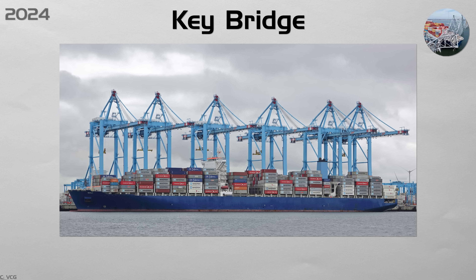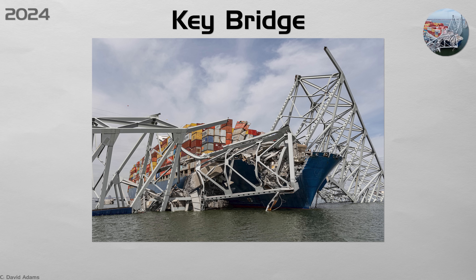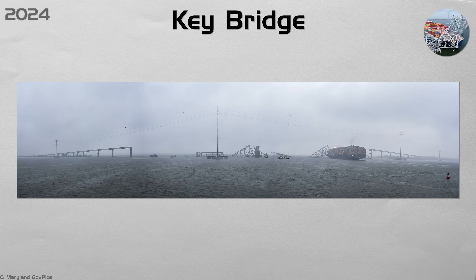Key Bridge. At 1:29 a.m. on the 26th of March, the container ship Dolly lost power and veered into a main pier of Baltimore's Francis Scott Key Bridge. With one pier gone, 2,000 tons of steel truss folded into the Patapsco River in less than 20 seconds, killing six maintenance workers on the deck. The failure highlighted the risk older truss bridges faced from ever-larger ships. U.S. agencies now push for pier guard islands, real-time ship tracking kill switches, and emergency lane closure protocols beneath all busy shipping channels.